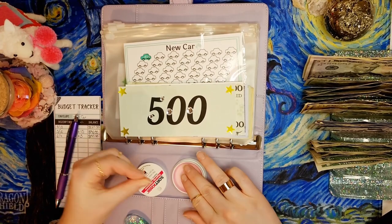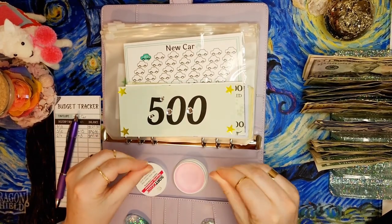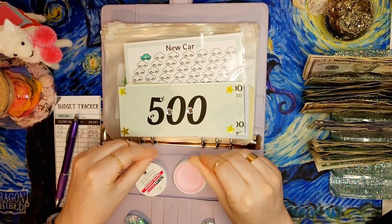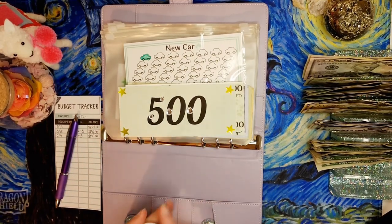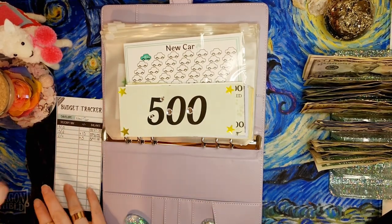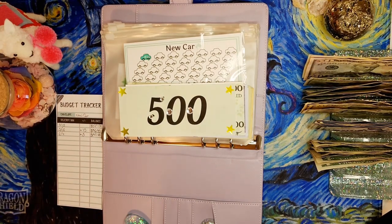I put my lovely little rings from Temu on today for y'all so it would be a little more fun and pretty and shiny.